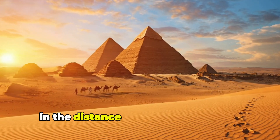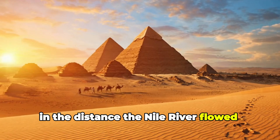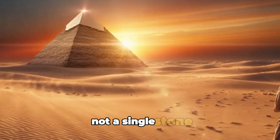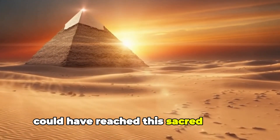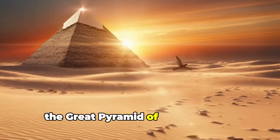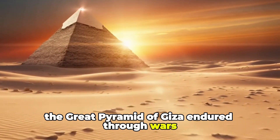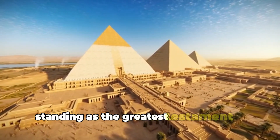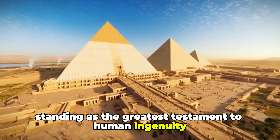In the distance, the Nile River flowed steadily, reminding visitors that without its waters, not a single stone could have reached this sacred plateau. And as centuries passed, the Great Pyramid of Giza endured through wars, storms and empires, standing as the greatest testament to human ingenuity ever created.